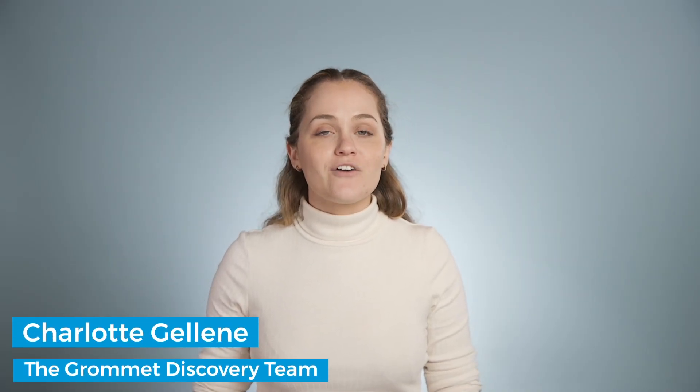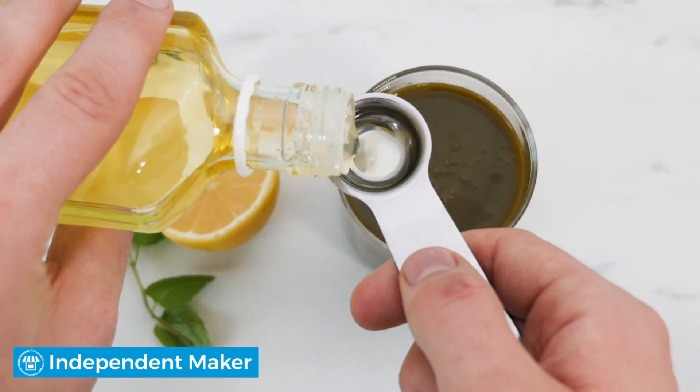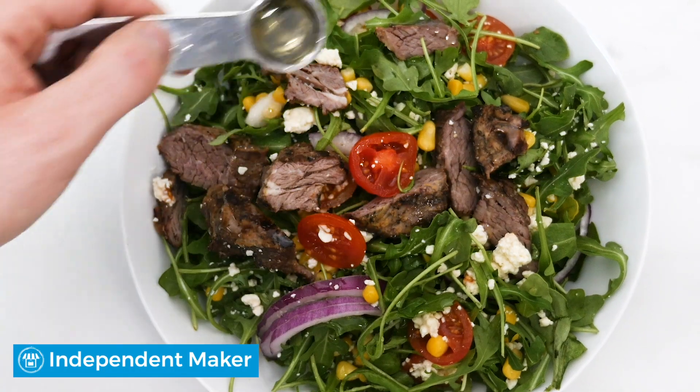Including Lysi fish oil in your everyday routine is an easy addition that pays off with healthy benefits. All it takes is a teaspoon or a capsule, or add it to cold foods.